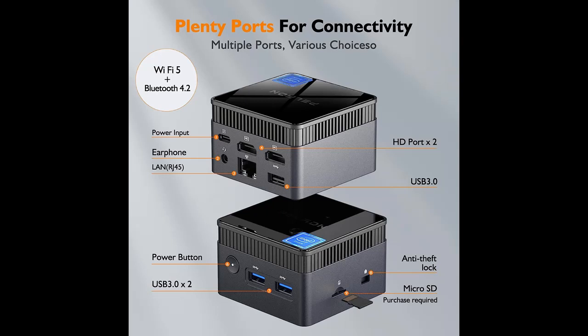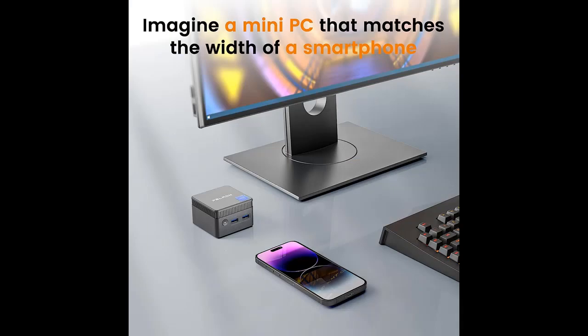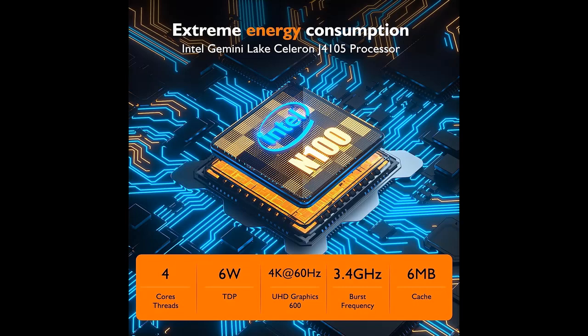Unparalleled Memory and Storage: equipped with 12GB dual-channel LPDDR5 6400 MHz RAM and a lightning-fast 256GB SATA M.2 2242 SSD, the PELADN Wi7 Mini desktop PC delivers exceptional operational performance, reaching speeds of up to 2933 MB/s.